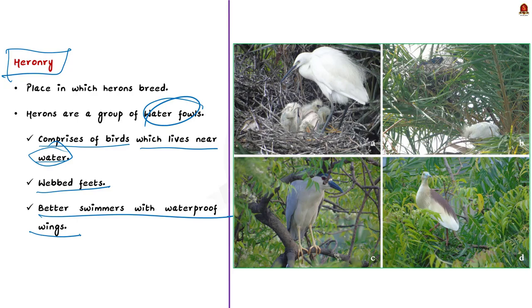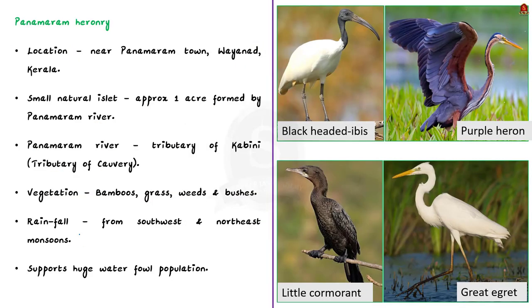The Panamaram Heronry is one of the less known Heronries present in Kerala. It is located near the Panamaram town, which lies 650 meters above sea level. It is located in the district of Wayanad in the northeastern part of Kerala. It is a small natural islet that covers approximately 1 acre, formed by the bifurcating flow of the Panamaram river.